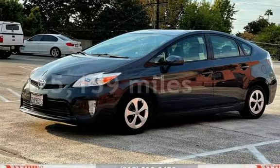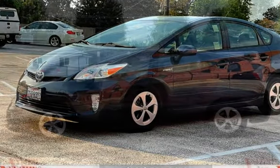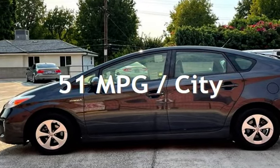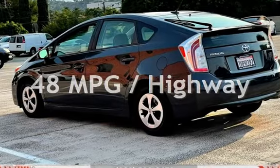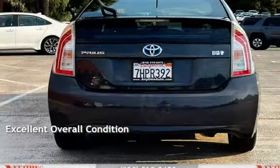This Toyota has less than 126,000 miles on the odometer. Estimated fuel economy for this vehicle is 51 miles per gallon in the city, and 48 miles per gallon on the highway. This vehicle is in excellent overall condition.